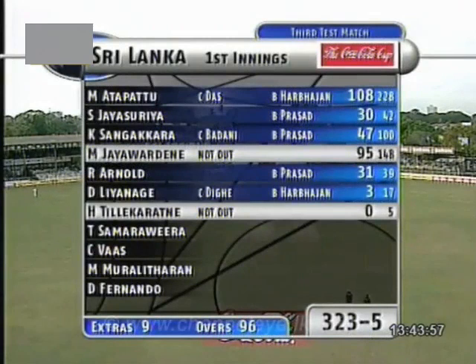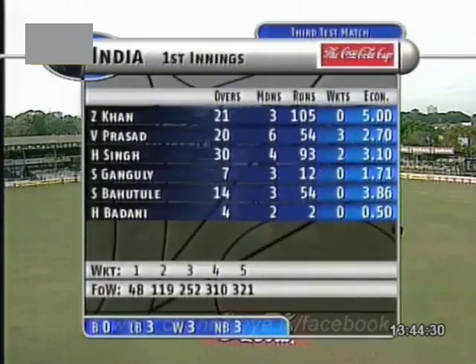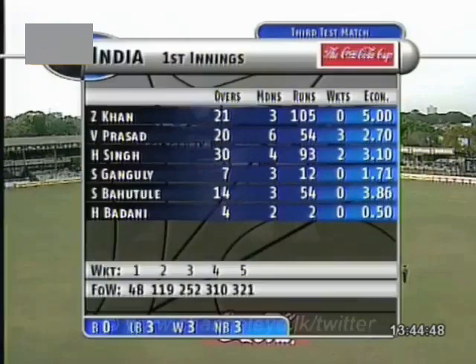Jayasuriya 30, Sangakkara 47 — they got away, didn't get real big ones. Jayawardena — terrific young player. Russell Arnold, out of sorts, came in and tried to slug his way out of it, got to 31. And Lenagate came in as night watchman and then was out. Here are the partnerships — Atapattu and Jayawardena: 133. Just the one small partnership — Lenagate and Jayawardena, only 11. But everything else very healthy for the Sri Lankans. Bowling: Zaheer Khan struggled most of the day and doesn't look fit. Prasad standout. Harbhajan tried hard through the day, got a couple of wickets, one late in the day. Sourav Ganguly bowled as well as anybody, but only seven overs. Bahutule perhaps should have bowled a little bit more. And Badani was very respectable as well, but only four overs.